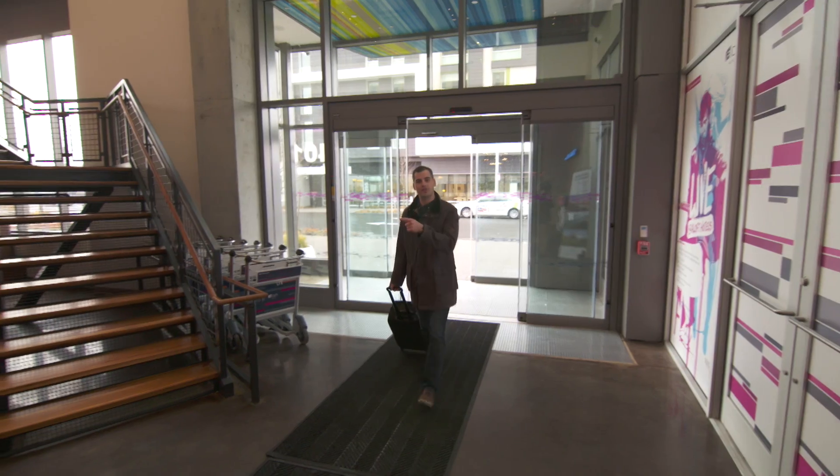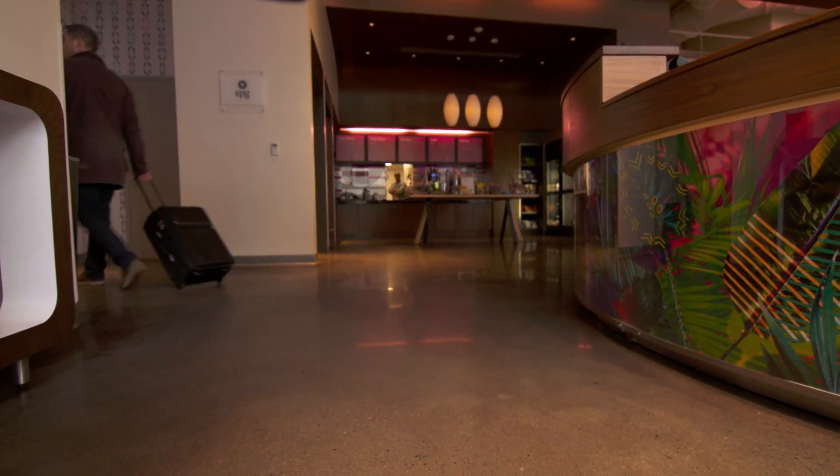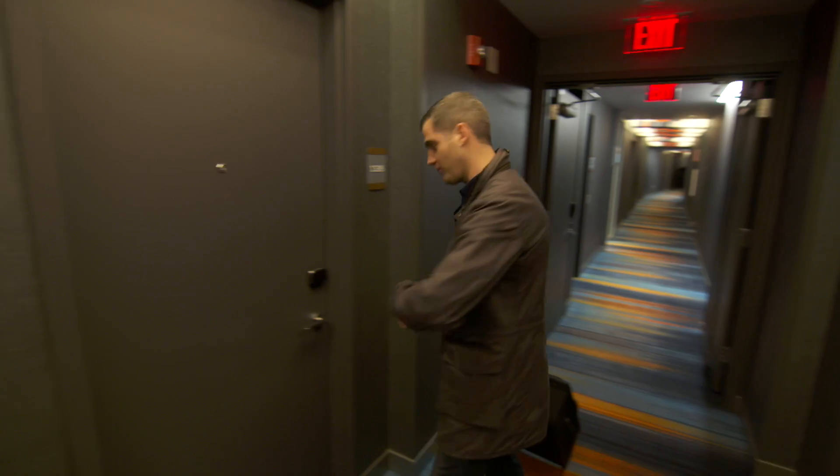Picture this: instead of checking in at the front desk, you're gonna be checking in on an app, like you do for a flight. And upon arrival, you're gonna be getting a message with your room number. No more fumbling for room keys — you're gonna unlock your room with your smartphone or your smartwatch.